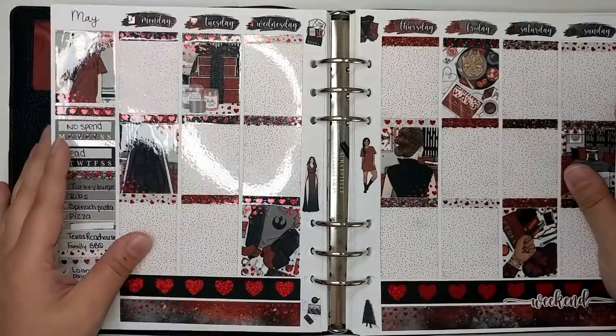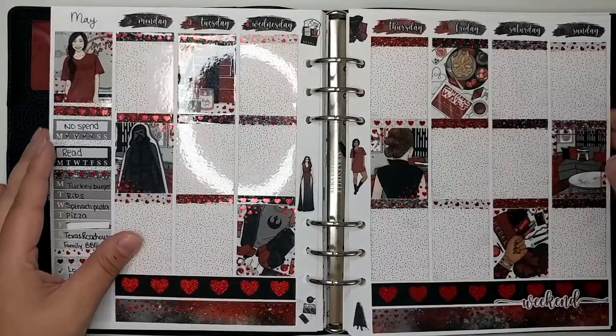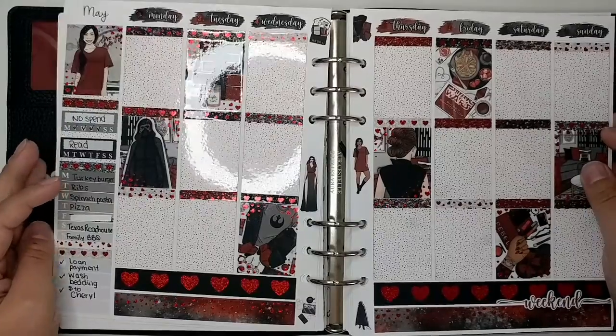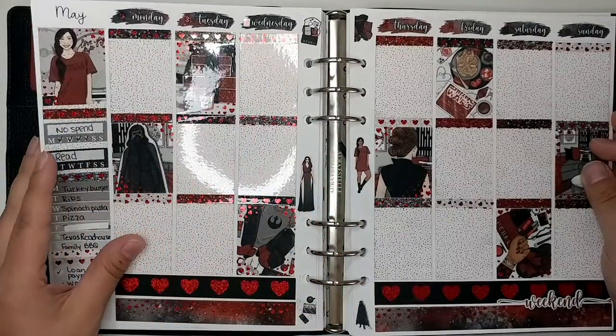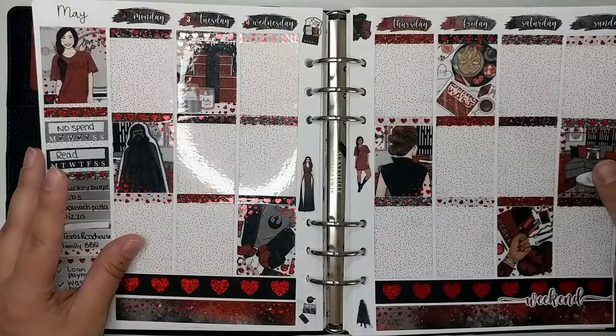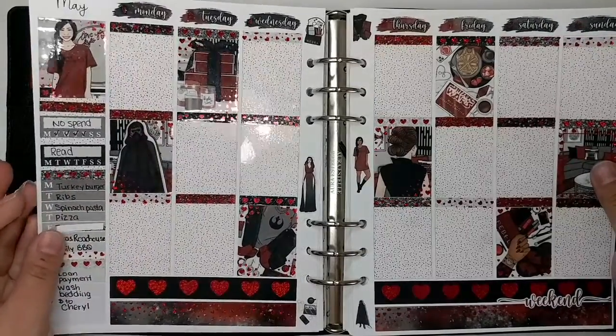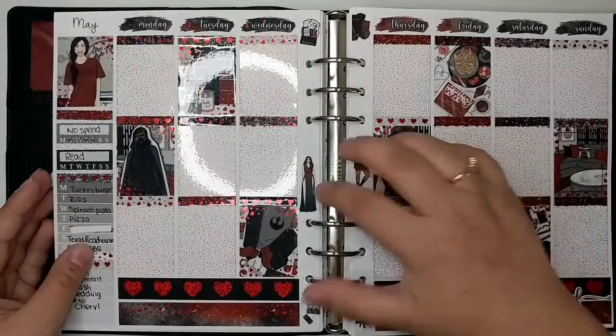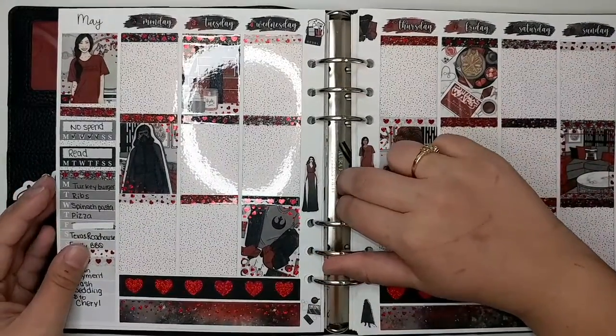I used this really cute printable kit from White Rose Printables called Fangirl. It was a Star Wars, Kylo Ren-inspired kit, and I paired it with a foil bundle from Scribble Prints Co. in sparkly red hearts — because this kit is all about like, I love you Kylo, which I do love Kylo.